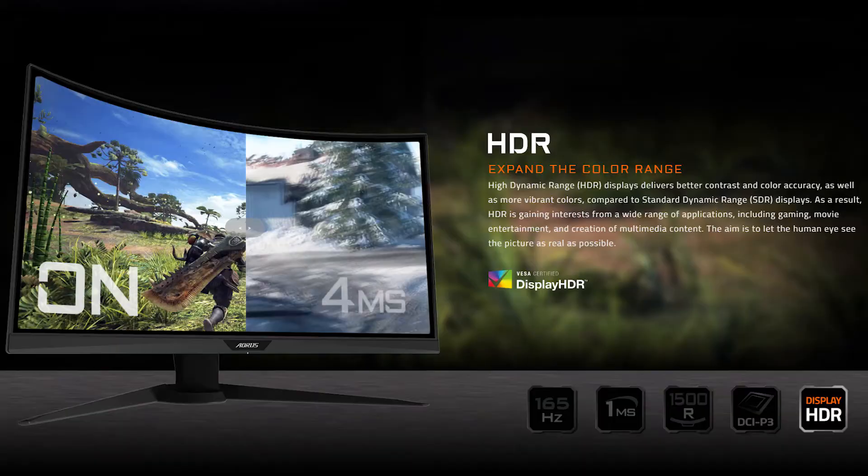Another feature that makes this monitor suitable for triple-A titles is the inclusion of HDR technology. You get a more dynamic range of colors, and with support for RTX ray tracing from an RTX graphics card combined with HDR enabled, you get enhanced lighting effects and a wider color range.